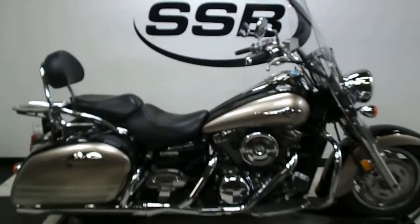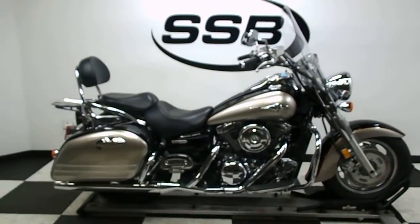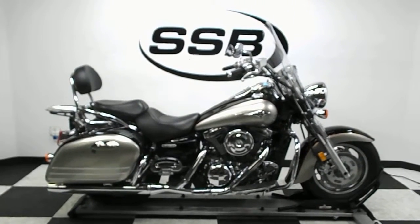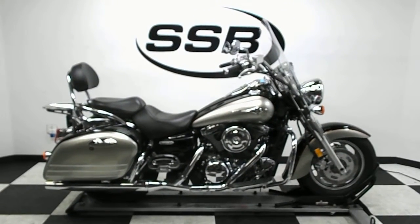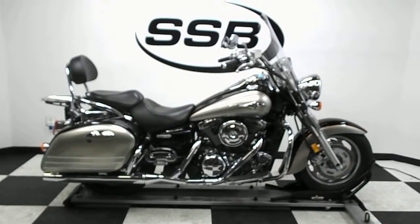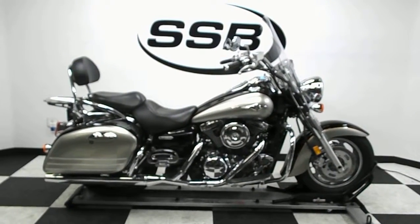This Vulcan will be going through our pre-sale inspection and will also come with our 30-day, thousand-mile limited warranty. As long as you own this bike from us, you'll get a discount on parts, labor, and accessories. Thank you for shopping simplystreetbikes.com.